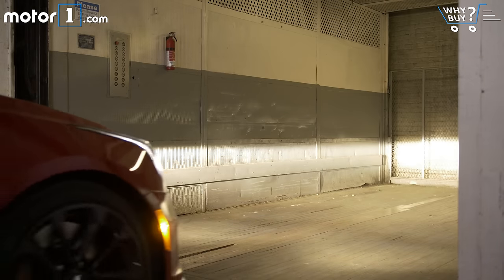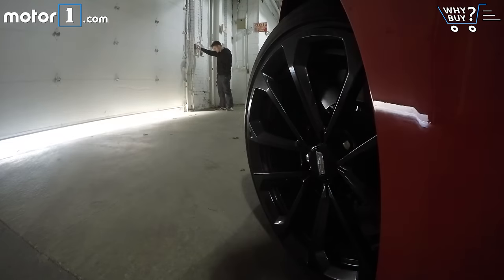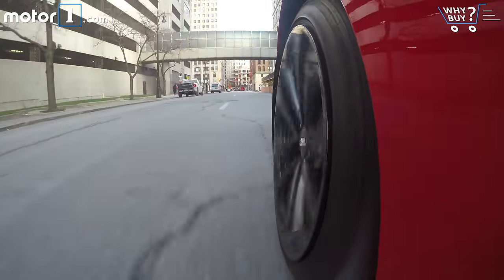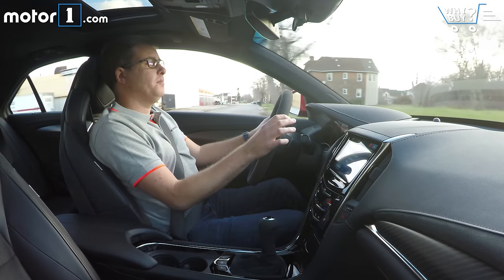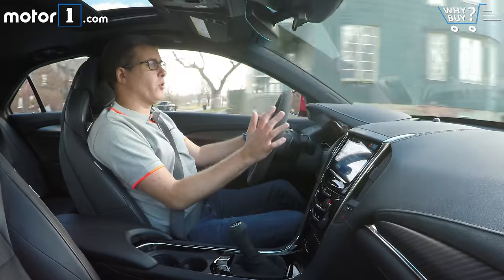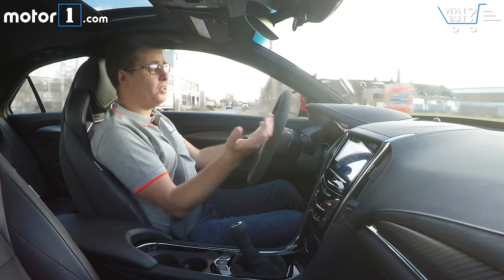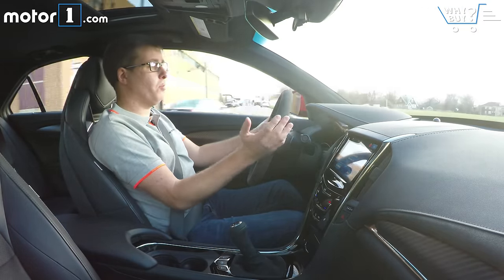Personally, I think the ATS-V is just fine as a daily driver, but that's because I'm 28 and have a high tolerance for performance cars. The truth is the clutch is a little bit heavy, the shift is a little bit heavy, the steering is a little bit heavy — it's clearly much more aggressive than a standard Cadillac ATS. That said, active noise cancellation is standard, and in touring mode it's surprisingly quiet. The magnetic ride control suspension in touring mode is actually pretty compliant over bumpy roads like the ones here in Detroit.